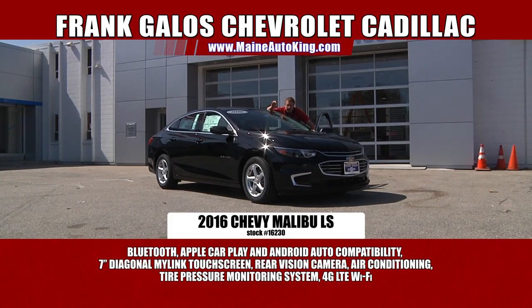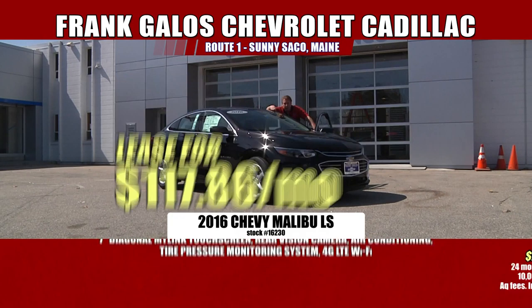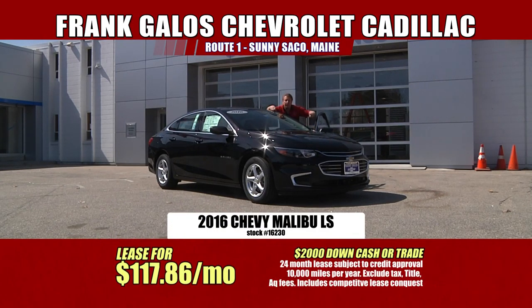You owe it to yourself to come check out the brand new Malibu. In that commercial when they took the badging off, people were saying $50,000–$70,000 automobile — not here at Frank Galo's Chevrolet. We have this one on sale. Even though it's a brand spanking new car, the latest and greatest, we put them on sale to move them out quickly. We have this one on sale for only $21,991. And if you want to lease the car, for a three-year lease with $2,000 down in cash or trade equity, it's only $117 a month.